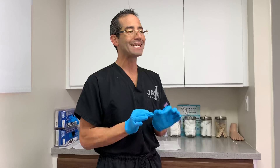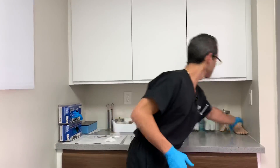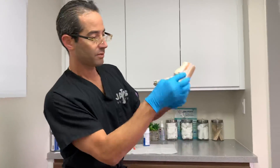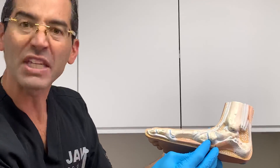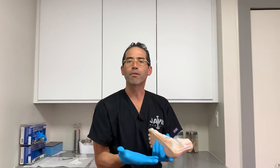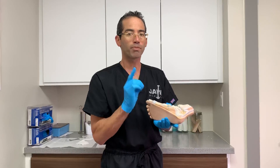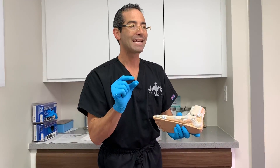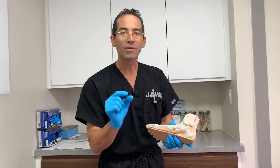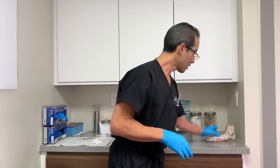We have a very important tendon called the posterior tibial tendon. This is the tendon that holds up the arch — it inserts into the navicular. The posterior tibial tendon is responsible for providing the arch. For whatever reason, this tendon can become inflamed at the level of its insertion into the navicular bone.